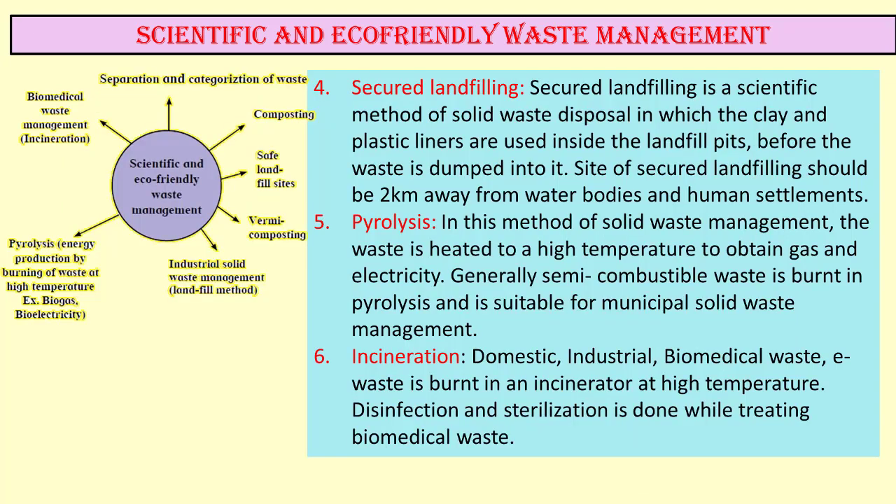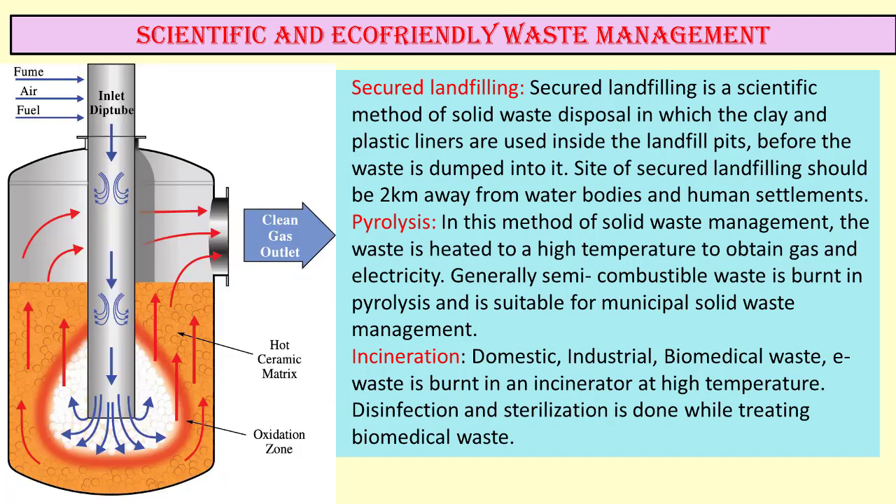The next method is incineration. Domestic, industrial, biomedical waste and e-waste are burnt in an incinerator at high temperature. Disinfection and sterilization is done while treating the biomedical waste.